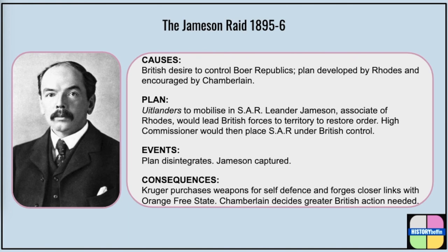Meanwhile, Chamberlain cleverly covered up his role in the Jameson Raid, but resolved to take further action to curb Afrikaner power in the region. In our next video, we'll consider the end product of these developments — the South African War.